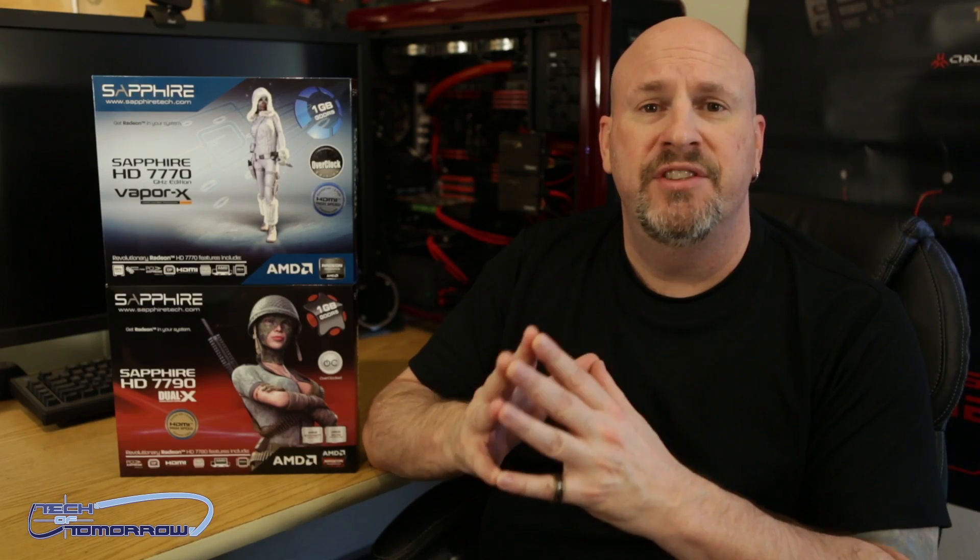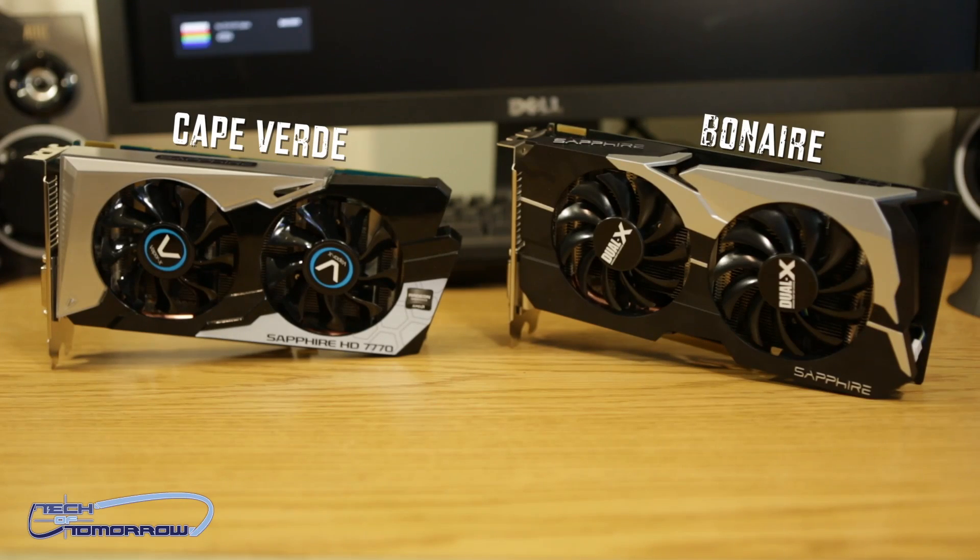Let's talk about some of the basic differences between the new 7790 and its little brother, the 7770. The 7770's GPU was called Cape Verde, and it featured a die that was slightly smaller than the new 7790. The 7790 is based off the new Bonaire GPU, and this is actually the very first of the Sea Islands to hit the market. There'll be many more coming out, but this is the first.